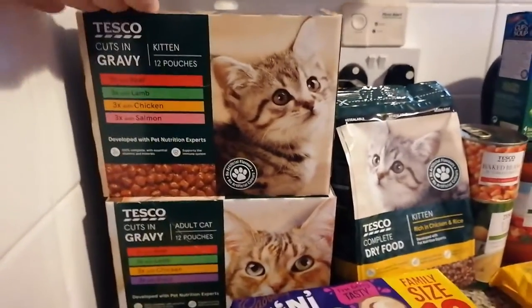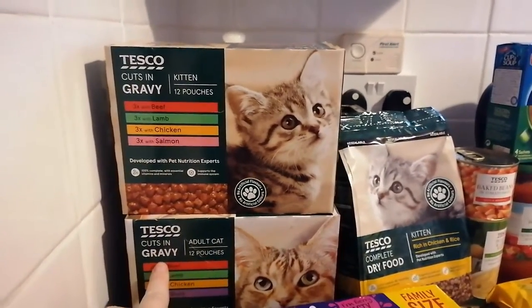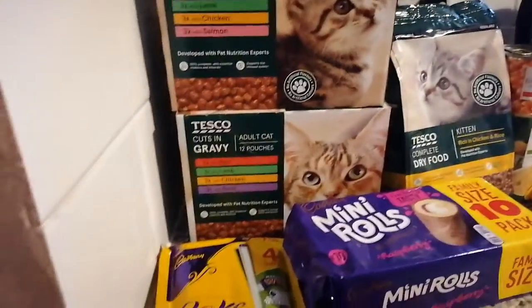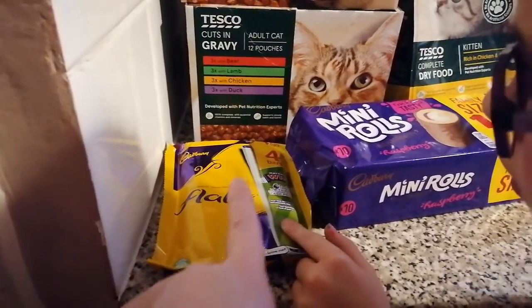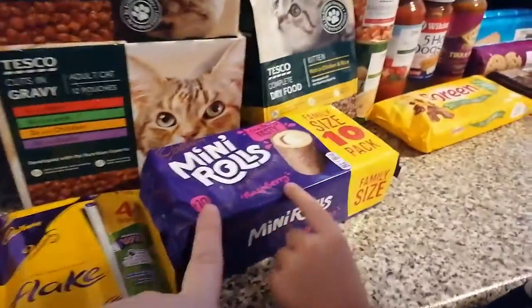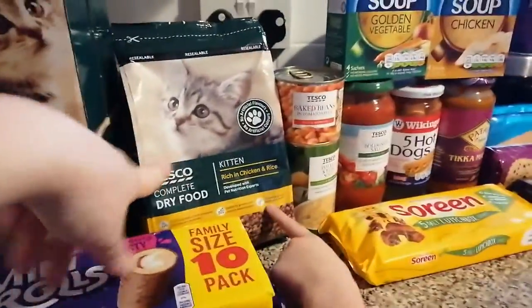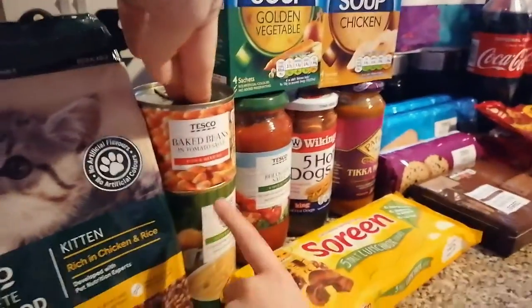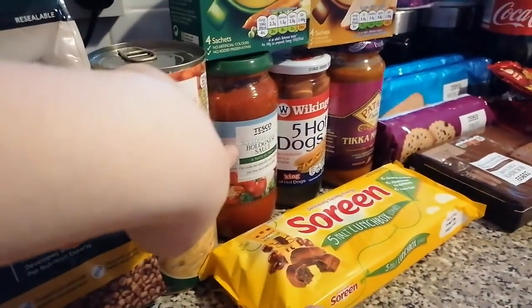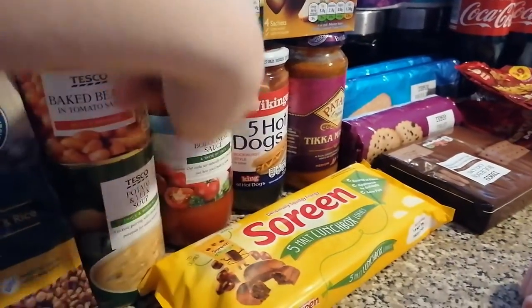Over here we've got some kitten food in gravy and some cat food in gravy for our adult cat. We've got some Flake chocolate for daddy because mummy's still off chocolate. And we've got some mini rolls for daddy and Lily. We've got some kitten biscuits, baked beans, potato and leek soup, some bolognese sauce, and five hot dogs.